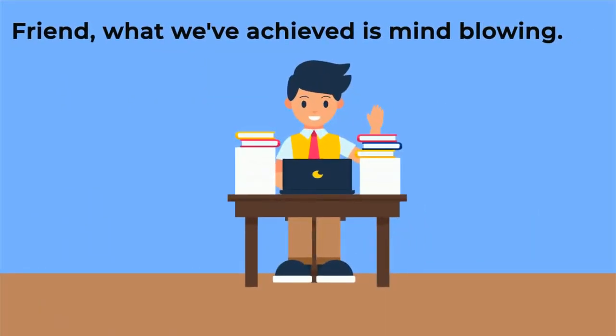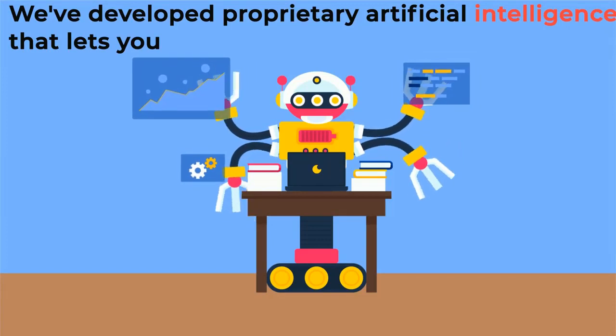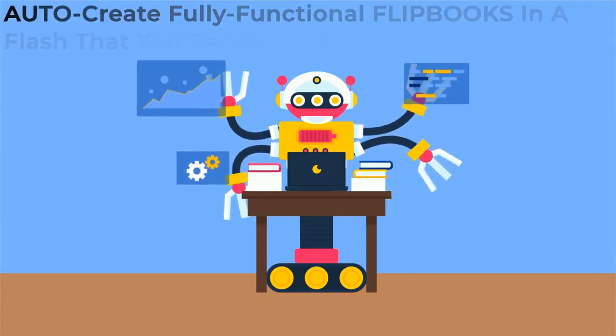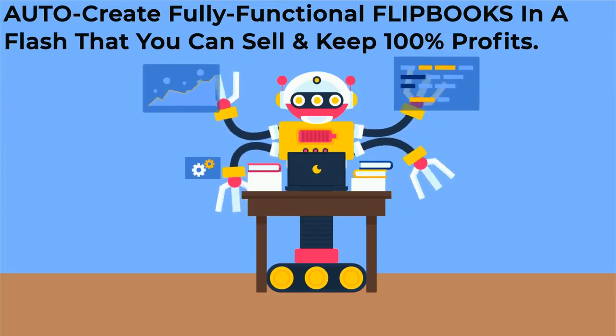Friend, what we've achieved is mind-blowing. We've developed proprietary artificial intelligence that lets you auto-create fully functional flipbooks in a flash that you can sell and keep 100% profits.